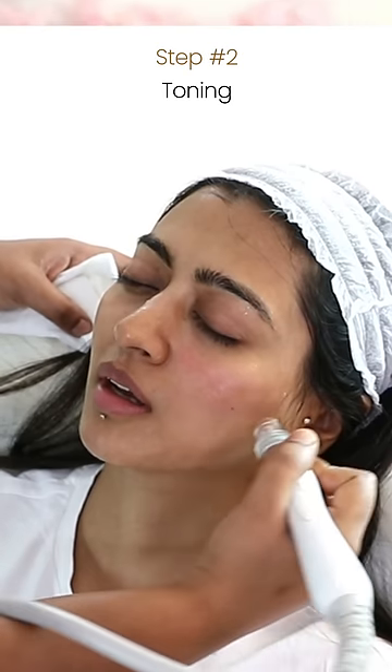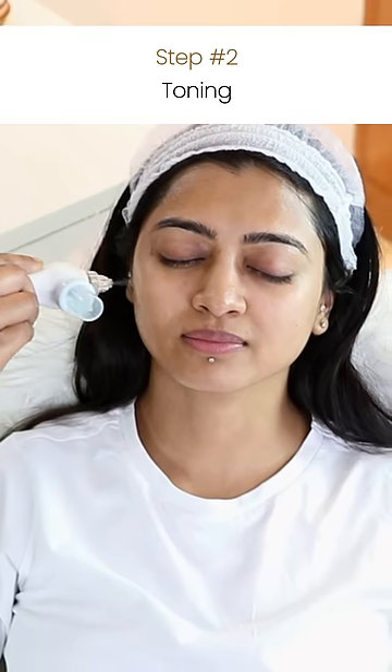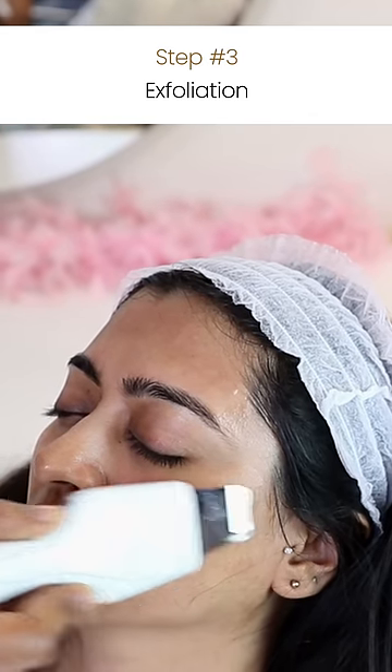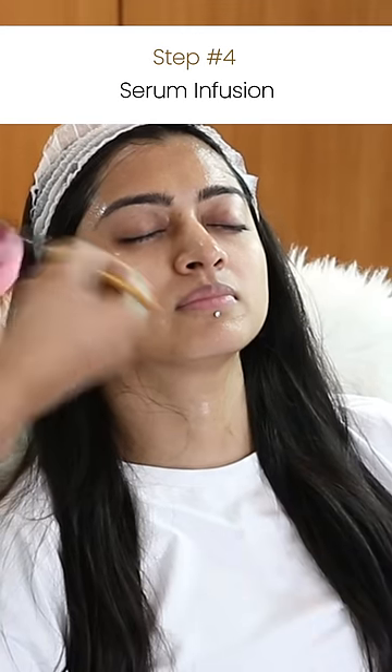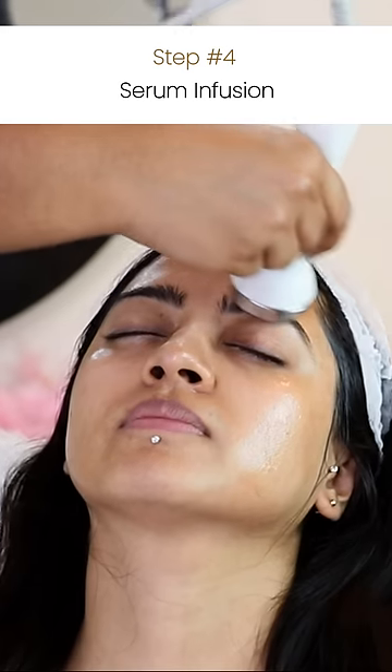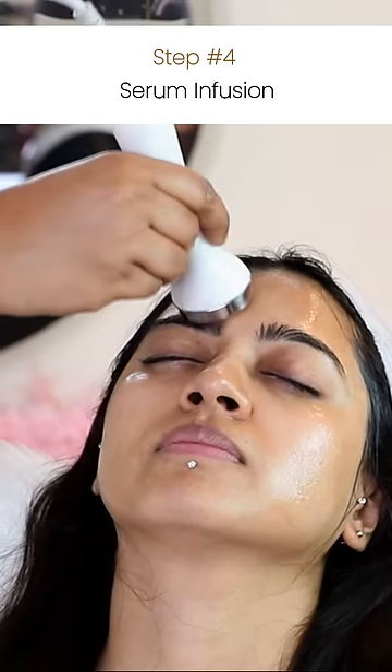So starting with deep cleaning and then toning to remove the skin impurities, followed by exfoliation for those blackheads, and then the hyaluronic acid serum infusion. This goes deep into the skin because the pores are all cleaned up now, and it makes the skin so plump and hydrated.